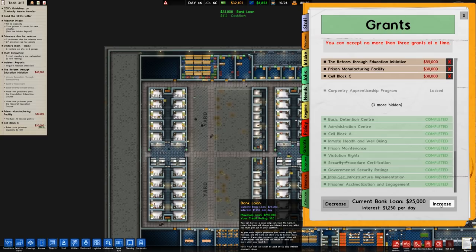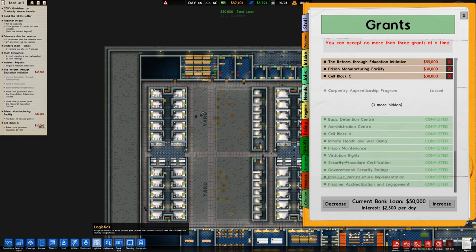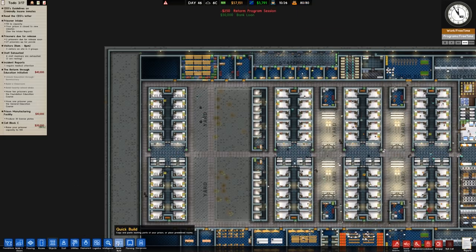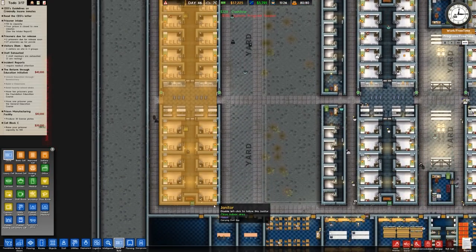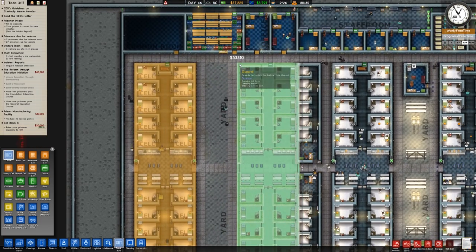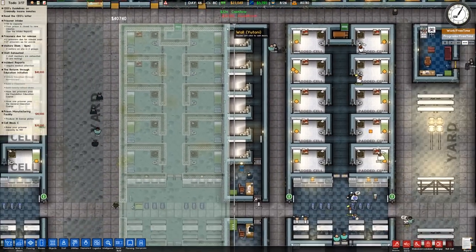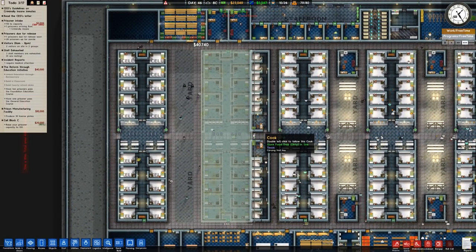Going to go over to grants and then increase our bank loan to a nice 50 grand. Over to quick build and cloning, and we will clone there to there. If I clone just to there we won't get all the lights in, whereas if I extend it it will have to redo all of this, but it should function okay.